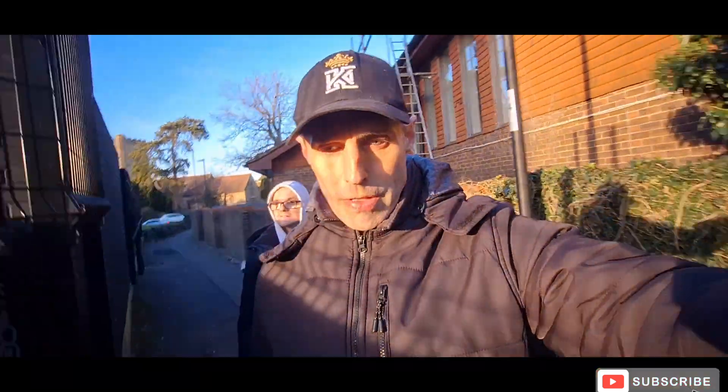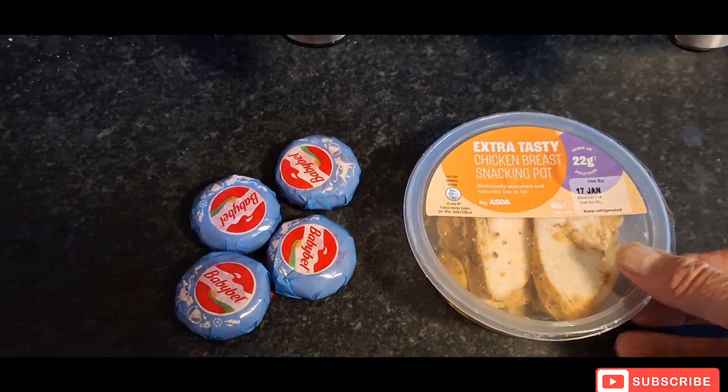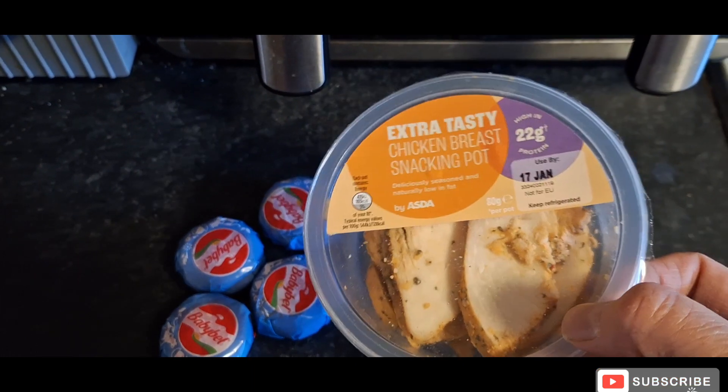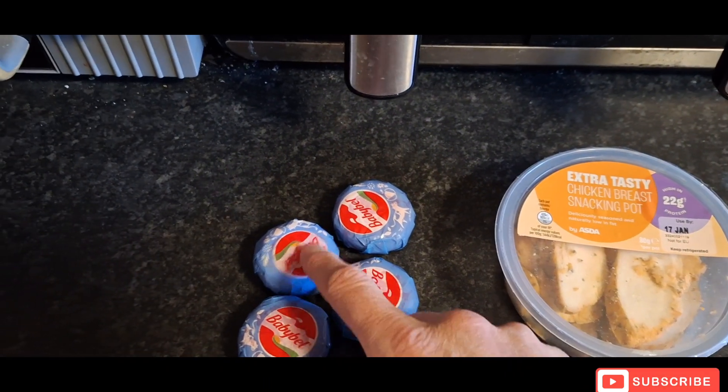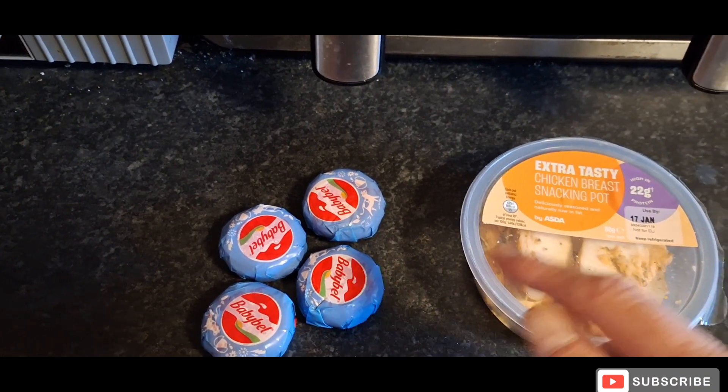I'm going the long way to get my step count up as high as possible during the school run. I've got to pop into town and grab a couple of bits for dinner tonight — it's absolutely freezing here in the UK. Let me know what country you're from and what your weather's like in the comments. Back from the school run, I'm going to have a small tub of chicken and four Babybel Lights as my snack.